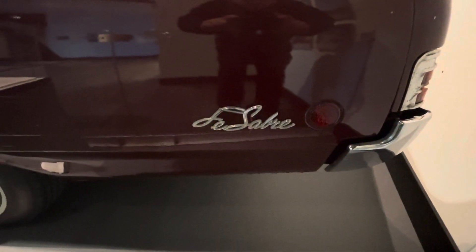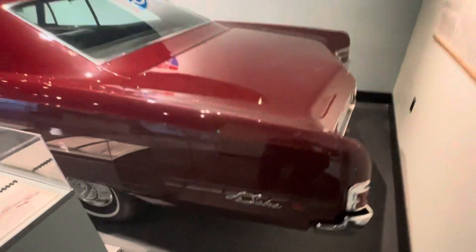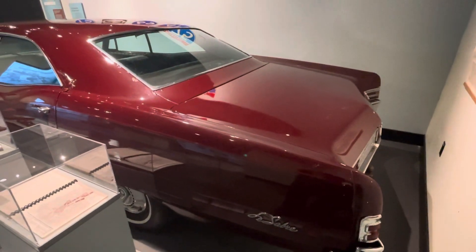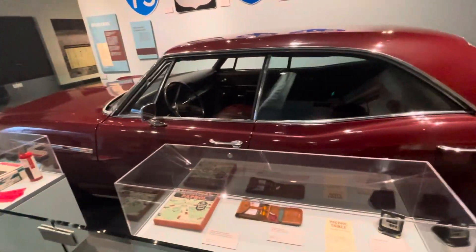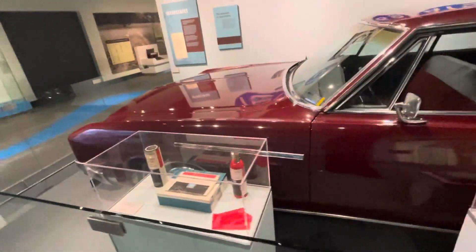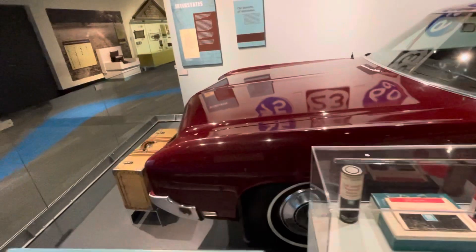The Sabre. It's in pretty good shape. Probably been sitting in this museum for quite a while.